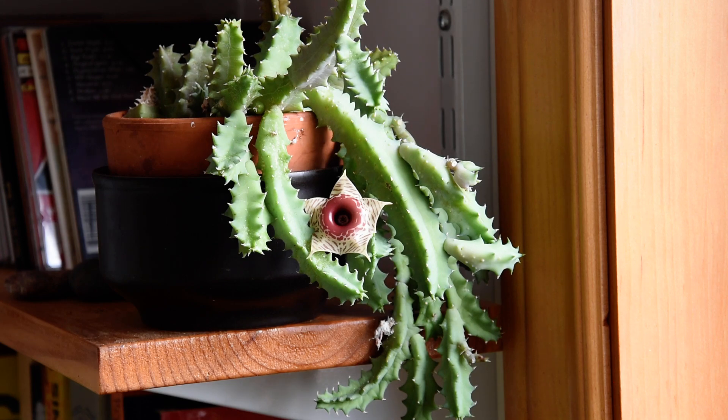It happens that I find maggots on stapeliad flowers. So this plant is blooming now but nothing will pollinate it. And it is difficult to pollinate a stapeliad flower with a brush to artificially pollinate it. So this flower will not produce seeds.